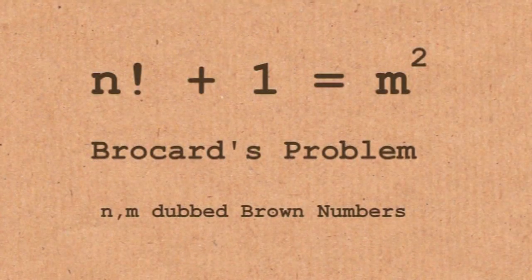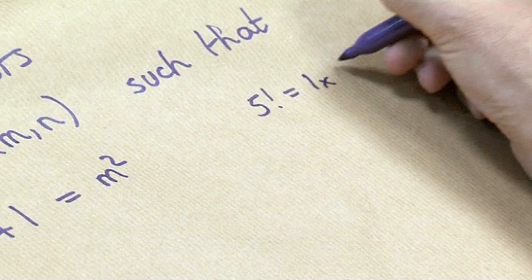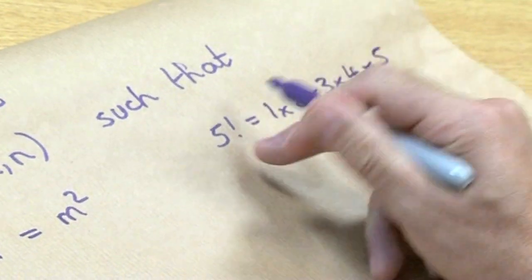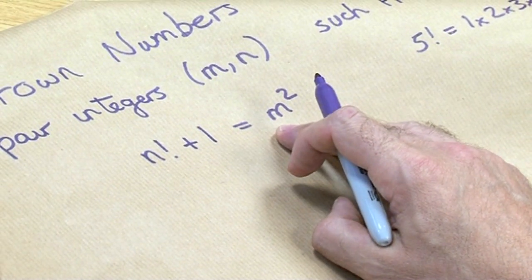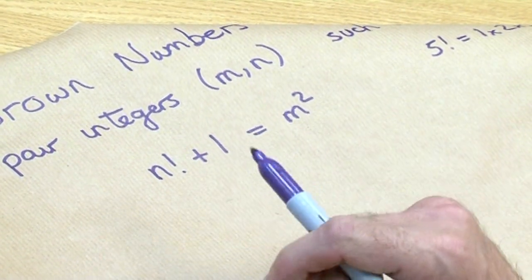Let me just remind you what n factorial is. For example, 5 factorial is 1 times 2 times 3 times 4 times 5. So n factorial is just doing that up to the integer n. That defines a brown number: it's a pair of integers m and n such that n factorial plus 1 is m squared.